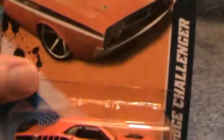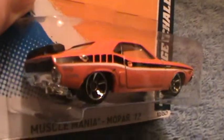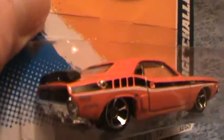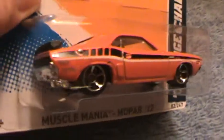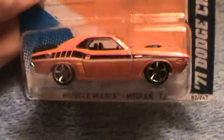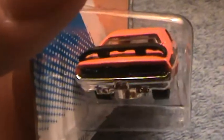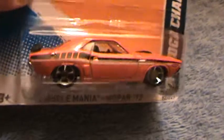71 Dodge Challenger Muscle Mania Mopar 12 — here she is. This is the red one. They made a blue one, and then they made a purple one — a purpley-black one for 2012.